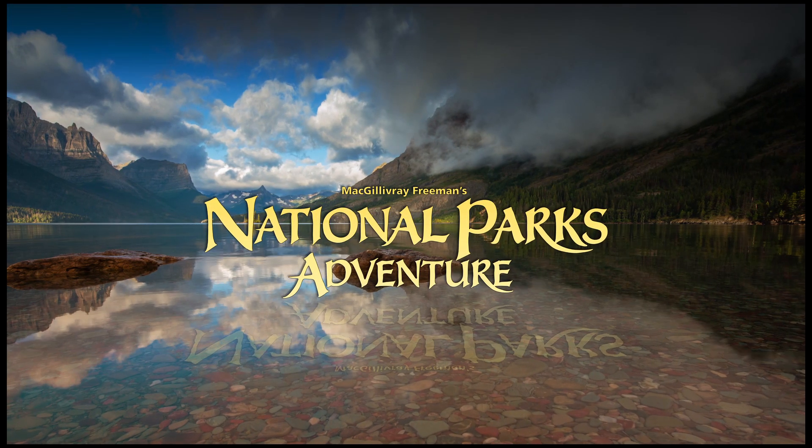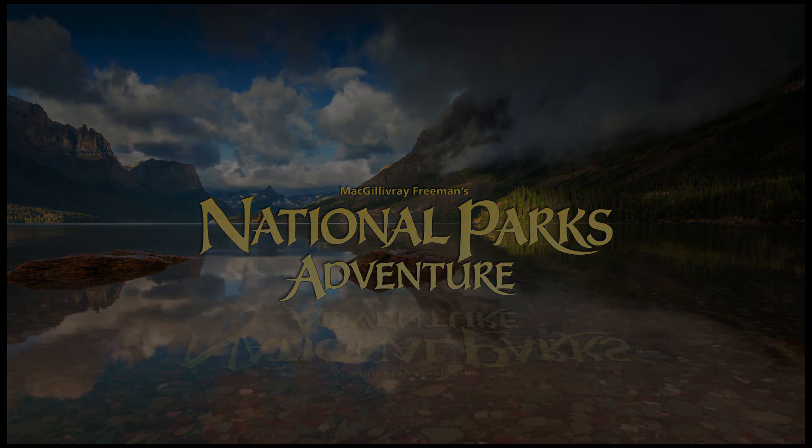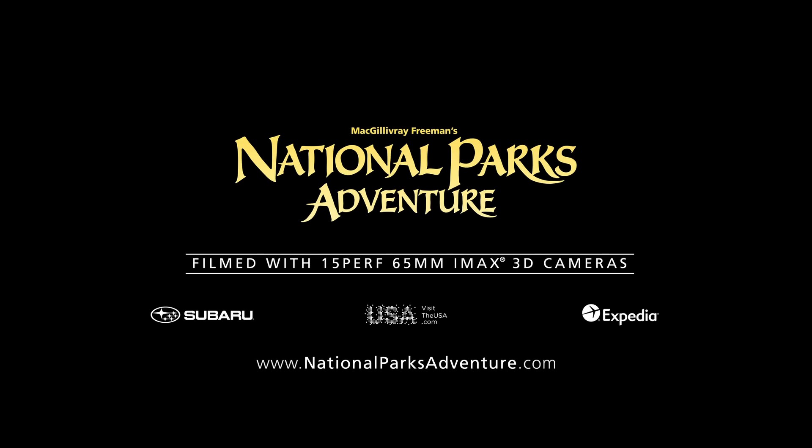Gillivray Freeman's National Parks Adventure. Now playing in IMAX and giant screen theaters.